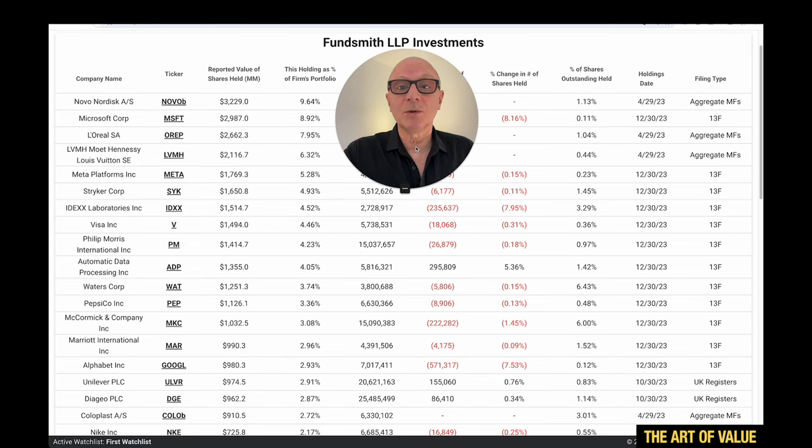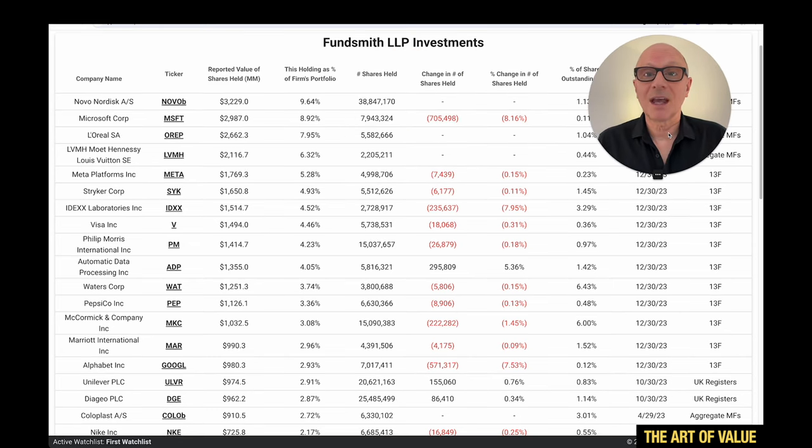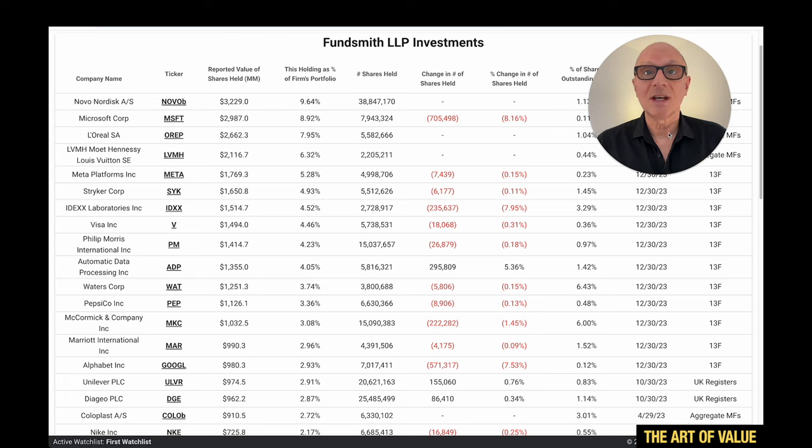Here on Ticket Terminal we can see what Fundsmith has been buying — this actually incorporates Smithson in it. They don't separate it out on Ticket Terminal. This shows international filings, not just in the US, so they do buy worldwide.